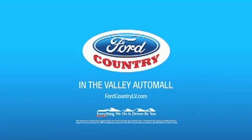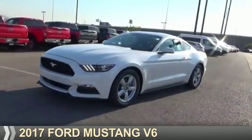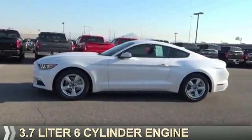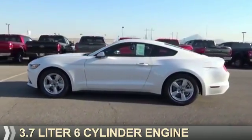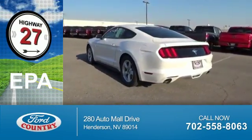Visit Ford Country in the Valley Auto Mall today. Presenting the 2017 Ford Mustang. It's powered by rear wheel drive, a 3.7 liter, 6-cylinder engine. Great fuel efficiency saves you money by requiring fewer trips to the gas station.